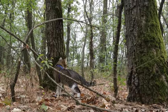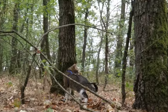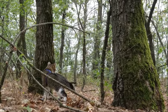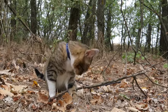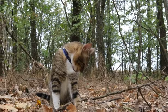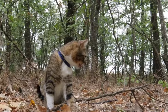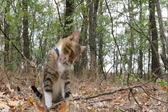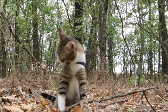Moreover, the tapetum lucidum's reflective properties contribute to another intriguing aspect of feline physiology: the phenomenon of eye shine. When light strikes the eyes of a cat in the dark, the tapetum lucidum reflects it back with such intensity that the eyes appear to glow, an effect that has captivated human observers for centuries. This eerie luminosity serves not only as a visual spectacle but also as a functional adaptation, allowing cats to locate one another in the darkness and communicate non-verbally through subtle changes in eye color and brightness.